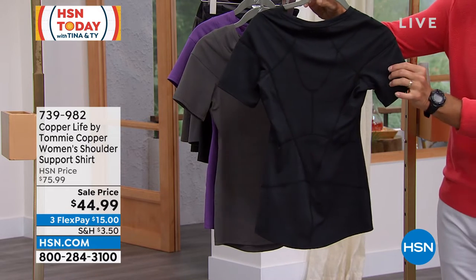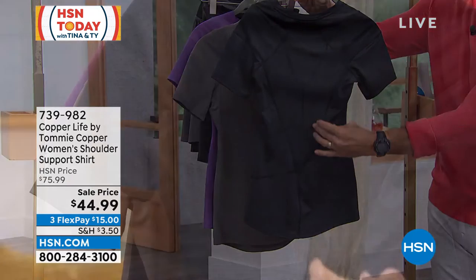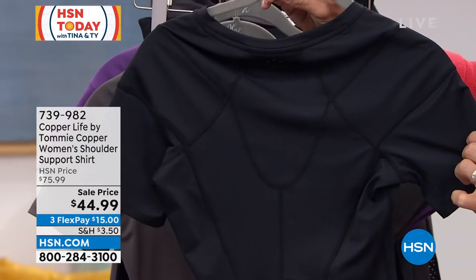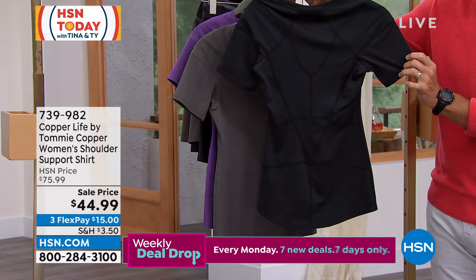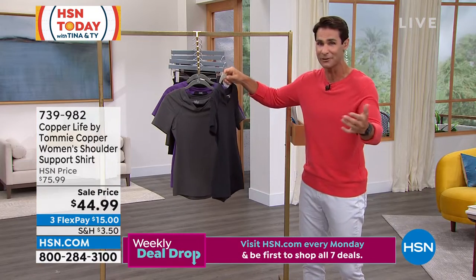Take a look at the paneling — look how the paneling is perfectly placed. Shoulders down the spine right there. You can see that stitching. That's not just for style; that is perfectly placed to help you with compression. Today, $44.99 to help you continue to do the things that you love to do during the summer.